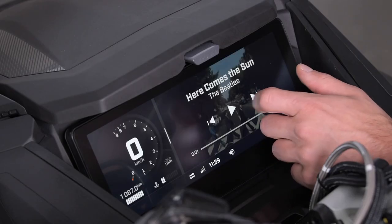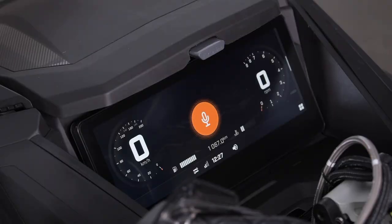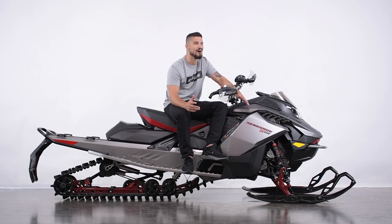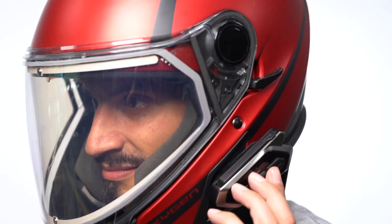Once connected, you'll unlock the full potential of this awesome new technology. You'll be able to listen to your favorite music, receive and make phone calls, and use the Phone Voice Assistant feature if equipped with the Handlebar Control Module, all while riding. And of course, you'll be able to talk in real time with your riding buddies, as long as they are also equipped with a headset communication system, which is a game changer in group rides.